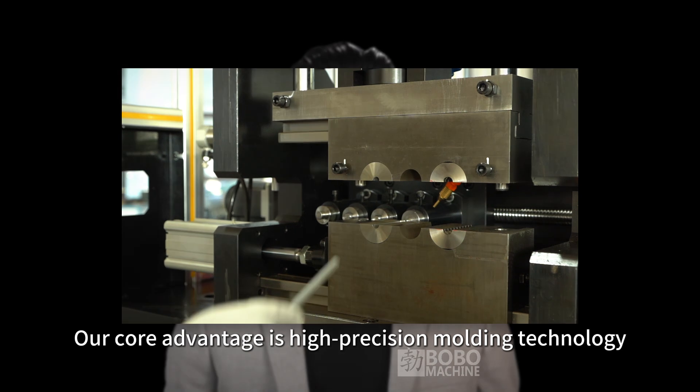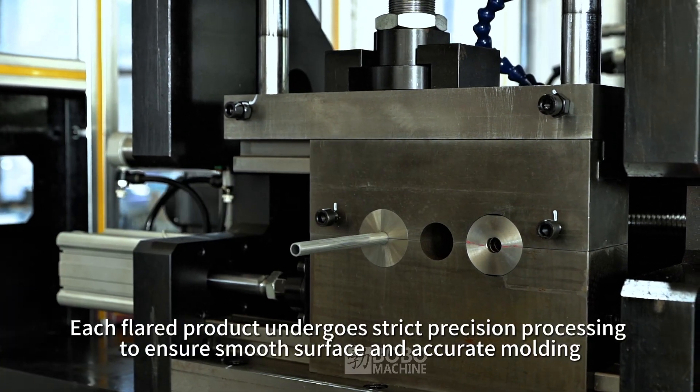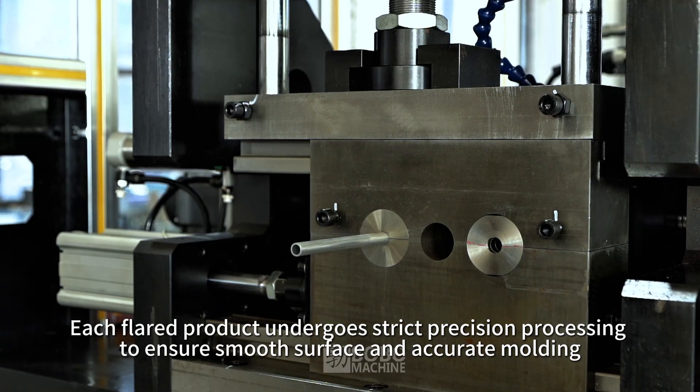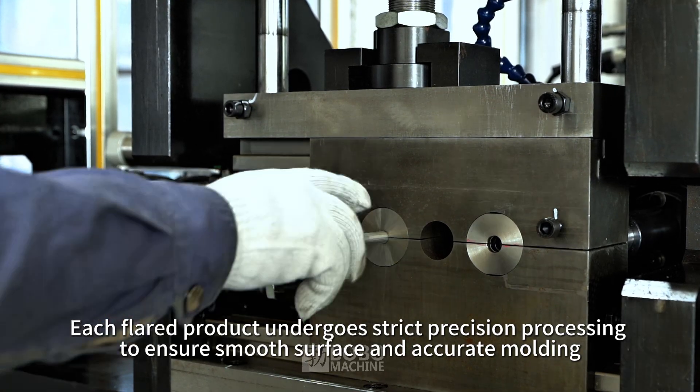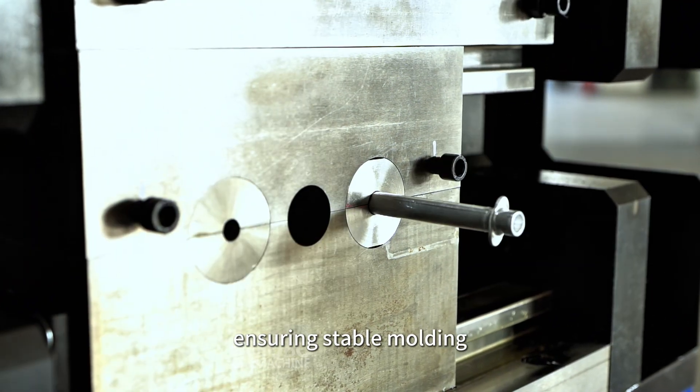Our core advantage is high precision molding technology. Each flared product undergoes strict precision processing to ensure smooth surface and accurate molding, meeting the highest standards in the industry. Our molds are more accurate, ensuring stable molding.